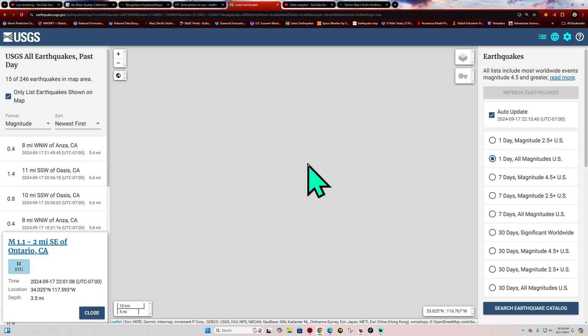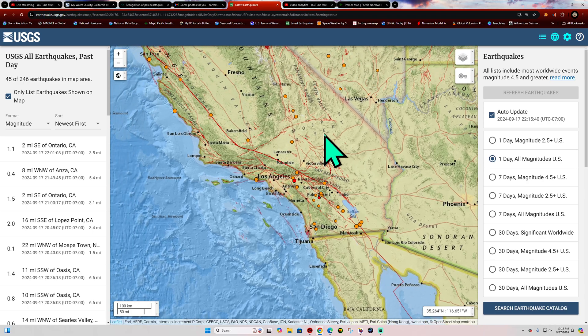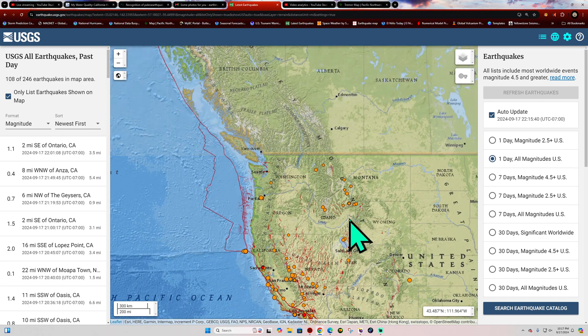Nothing big for now, but southern California is under a lot of strain. Just keep an eye on that. We're watching it — definitely keep an eye on that.